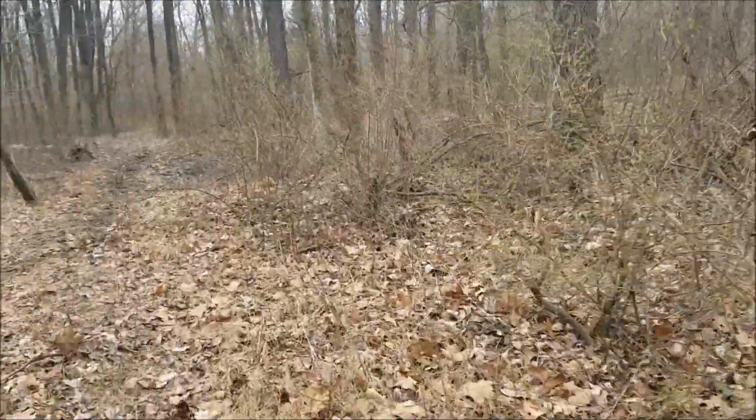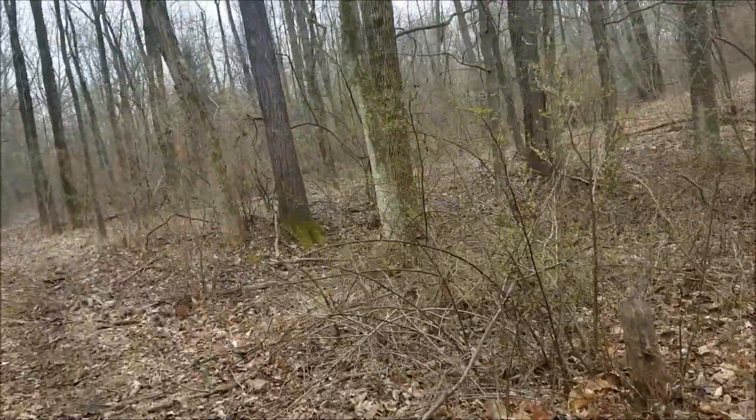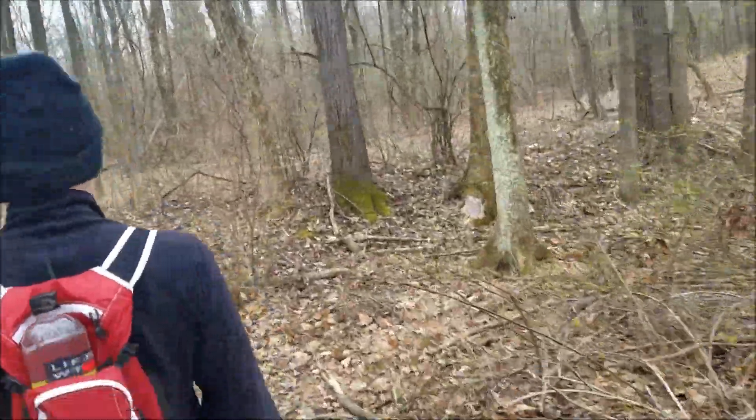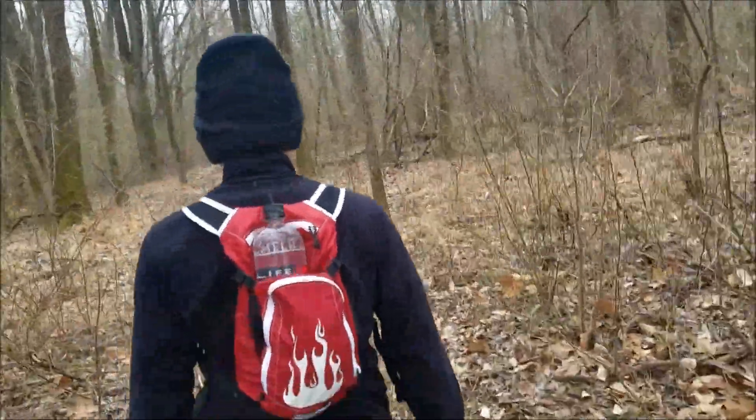The first place we're really looking for is supposed to be an old chimney or something on the side of the trail that we somehow missed last time. So we're definitely going to try to find that and a few other interesting things along the way.